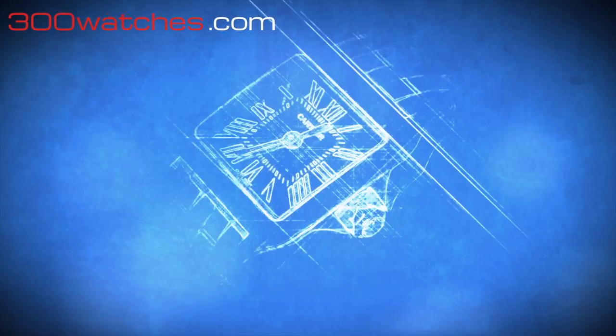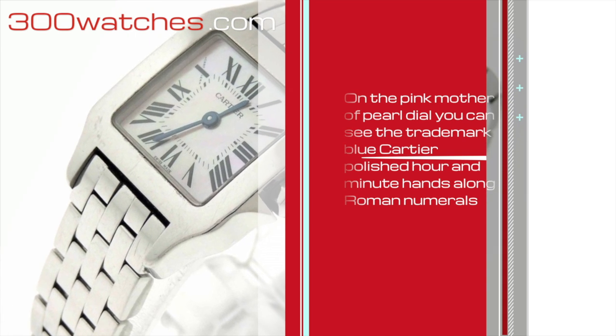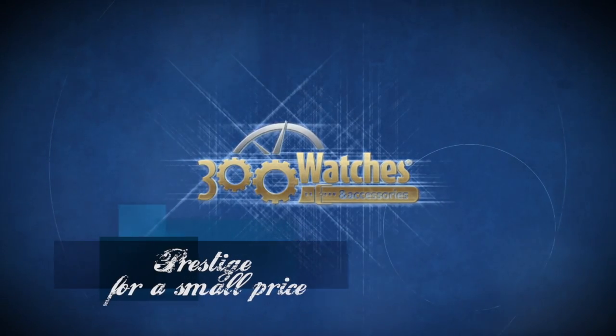On the pink Mother of Pearl dial, you can see the trademark Cartier polished hour and minute hands, along with Roman numerals. Find it on 300watches.com — prestige for a small price.